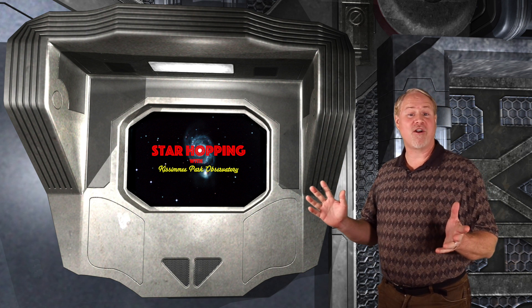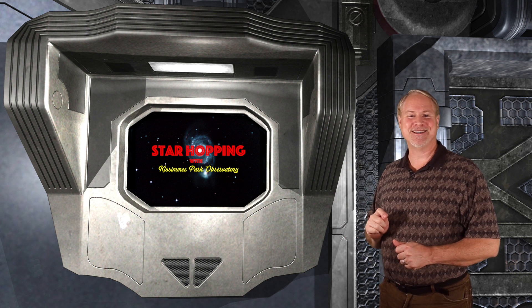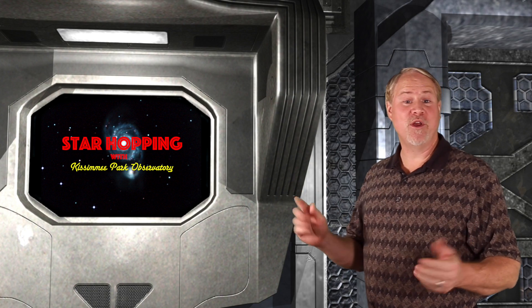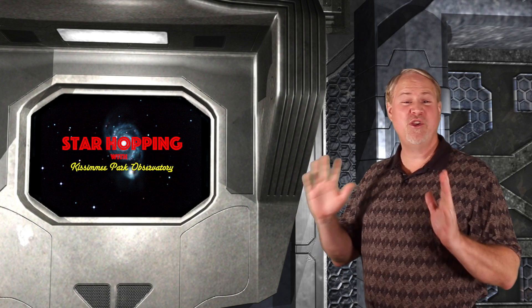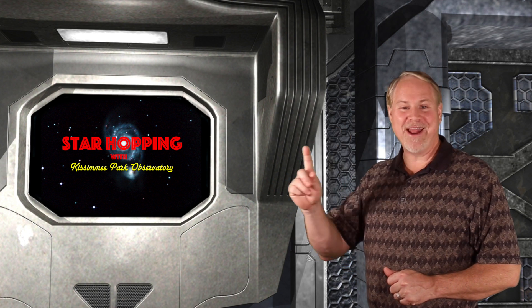I'll be resuming star hopping the week of September 11th, so we'll be looking at the fall sky at that point. In tonight's episode, we'll start off looking at a couple of beautiful nebulae in the constellation of Perseus.